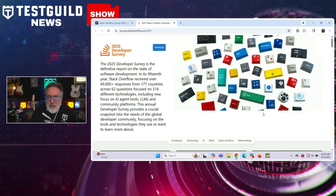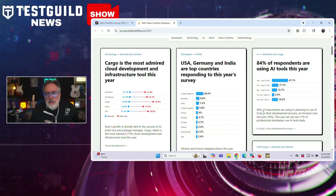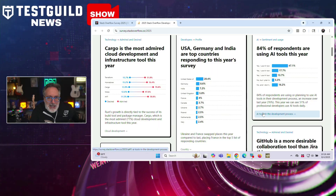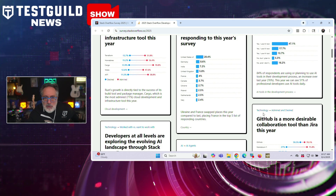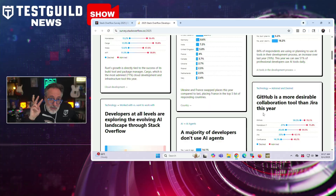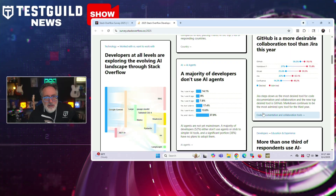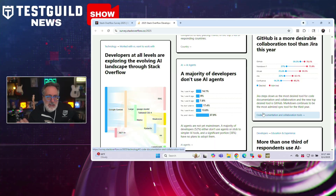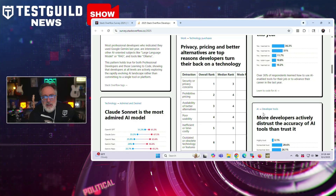Stack Overflow just released their fifth annual developer survey based on input from over 49,000 developers across 177 countries. While 84% of respondents use or intend to use AI-powered tools in their daily workflows, confidence in AI-generated code is dropping — 45% cite 'almost right but not quite' outputs as their top frustration, and two-thirds say they spend more time debugging near-correct suggestions. Meanwhile, 75% of developers still consult a colleague when they doubt AI's answers, and 64% do not view AI as a job threat, a modest decline from 68% the previous year.